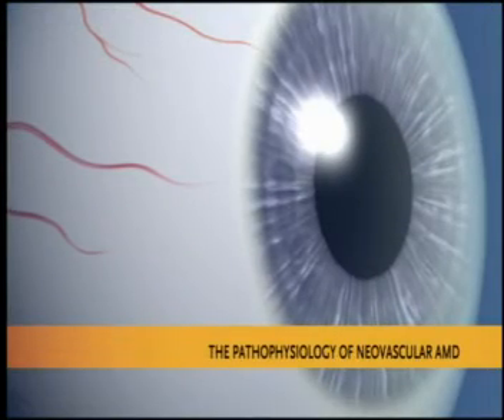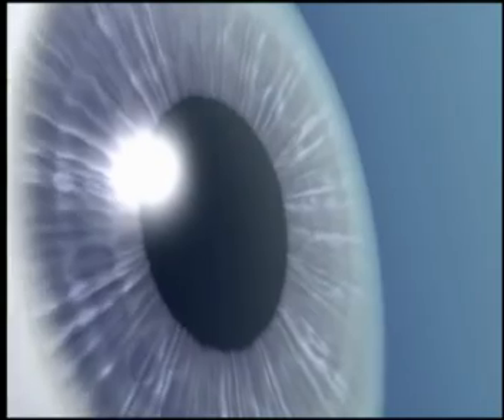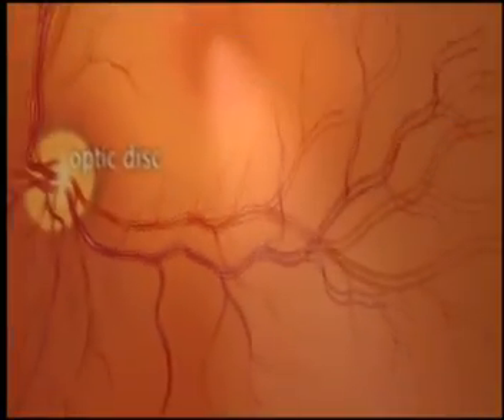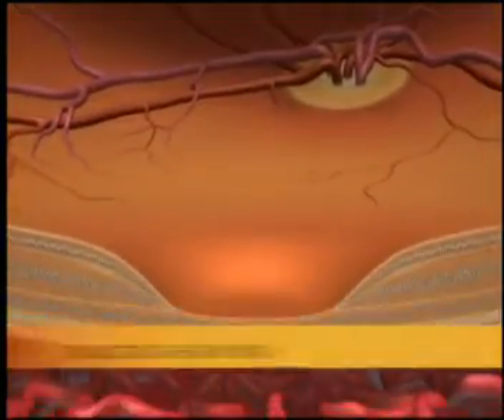The pathophysiology of neovascular AMD may provide a clue. Let's take a closer look at a healthy eye before the onset of neovascular AMD. As we move through the eye, past the retina, notice the optic disc, macula, and fovea. We see that this is a healthy retina.